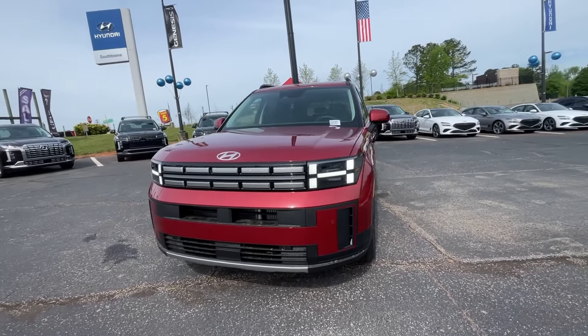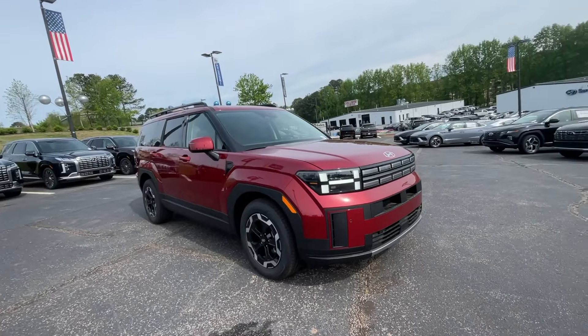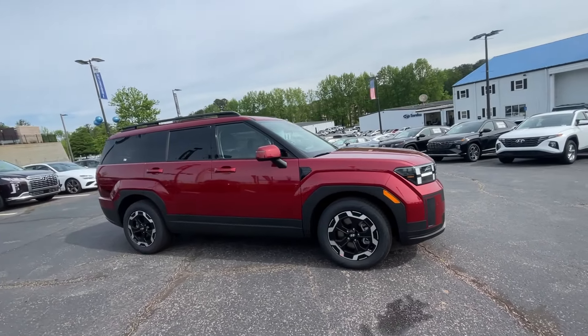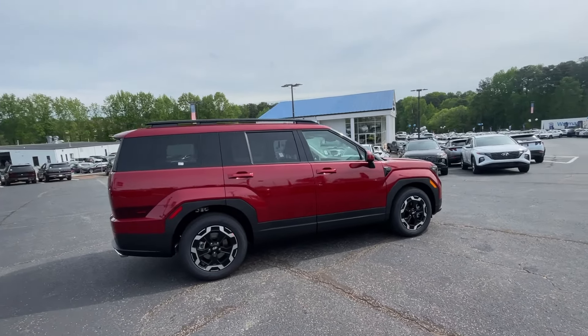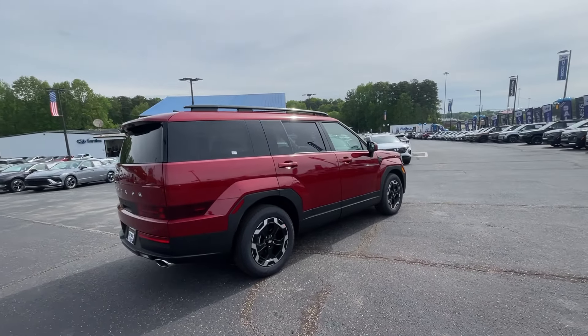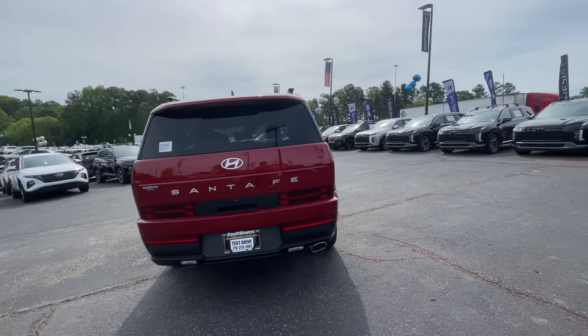Your next car could be the 2024 Hyundai Santa Fe. Here's a stylish, family-friendly Hyundai Santa Fe with bold modern looks, standard infotainment, and the latest safety features. This spacious, versatile midsize crossover infuses every drive with comfort and confidence.